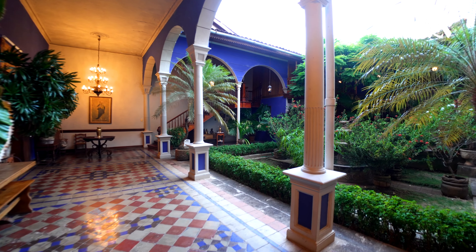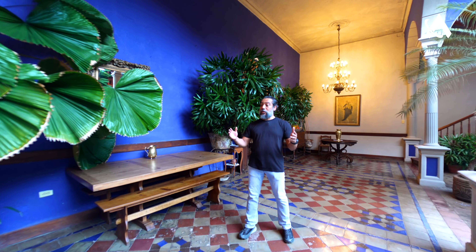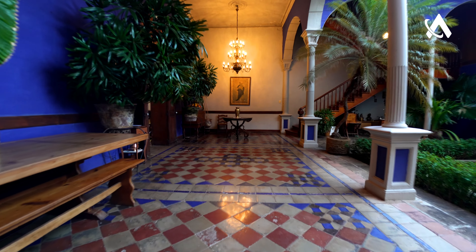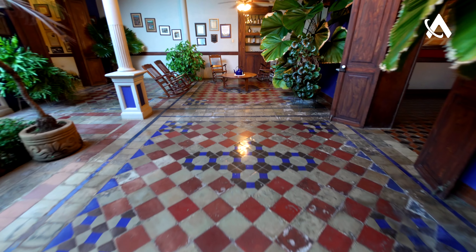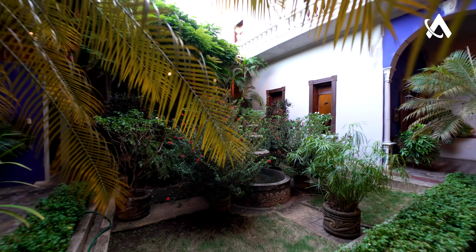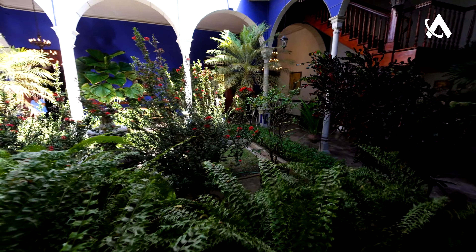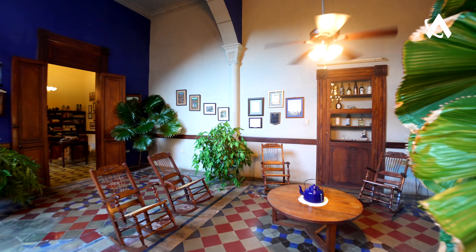In this beautiful classic colonial home you can see the beautiful arch columns, an open garden right there, and a beautiful corridor maintaining the same high double-height ceiling — characteristic elements that you'll always find in a colonial home like this one.